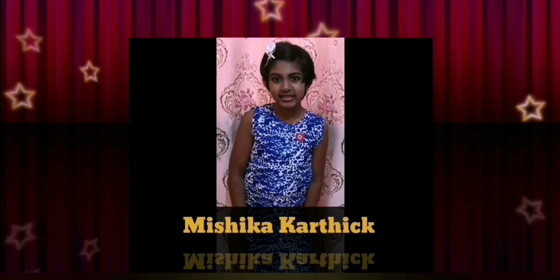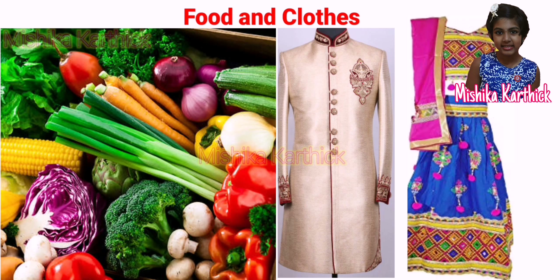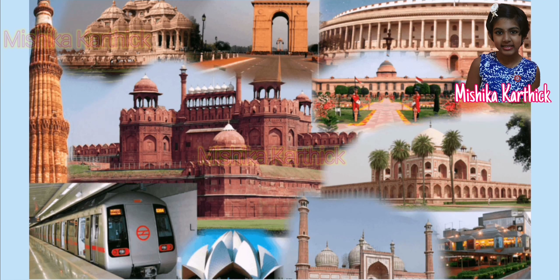Hi friends, welcome to my channel. Today's topic is Food and Clothes. India, a country of diversity.